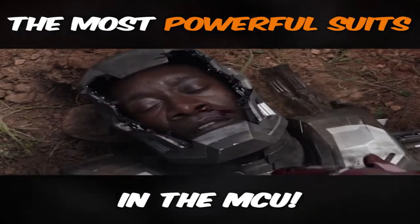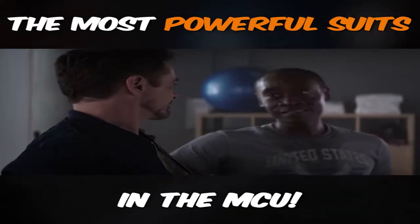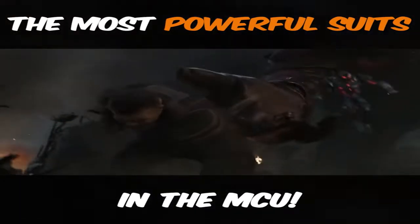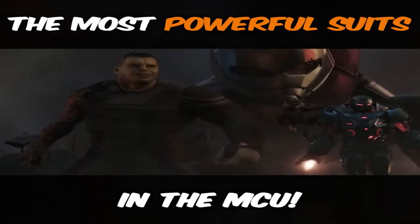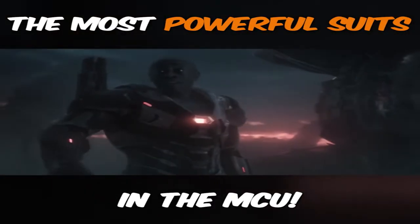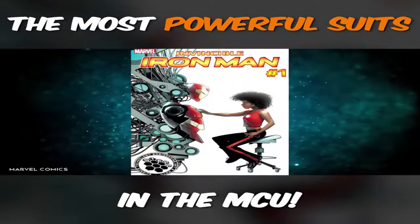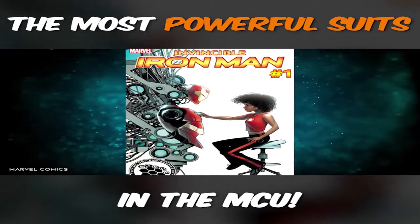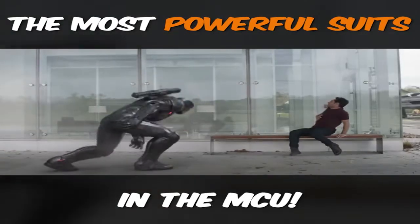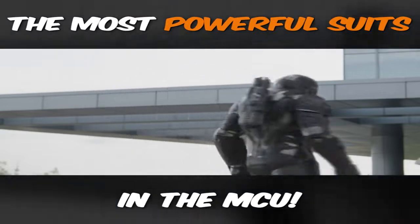Here's the big question: what's going to happen to the War Machine suit now? I always figured that Tony was the one upgrading and reinforcing it for Rhodey. But now that Tony is gone and Rhodey is the star of the upcoming Armor Wars, does he have to find someone else to repair it? In my mind, the perfect setup would be if Riri Williams is introduced in Armor Wars — Rhodey can be her superhero mentor while Riri repairs the War Machine suit for him. That sounds like a win-win.